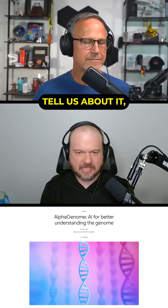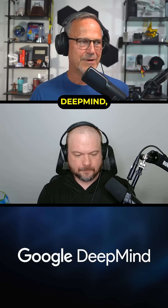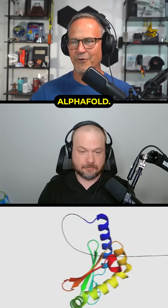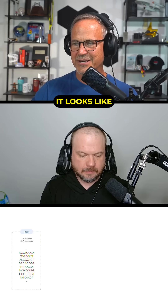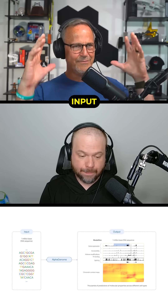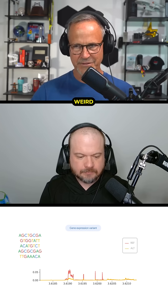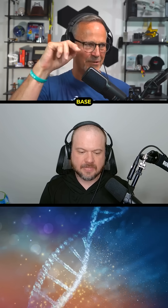Let's get on to AlphaGenome — tell us about it because it sounds very interesting, this is hot news. This is of course from Google DeepMind — Demis has a Nobel Prize in chemistry, created AlphaFold. This is another sort of evolution of that, and it's an enabling technology. It looks like you can input a gigantic chunk of DNA — around a million base pairs — and out pops information about what's going on in it. So if there's a weird rare genetic disease or something, it can find it and pinpoint exactly which couple of base pairs are causing the problem.